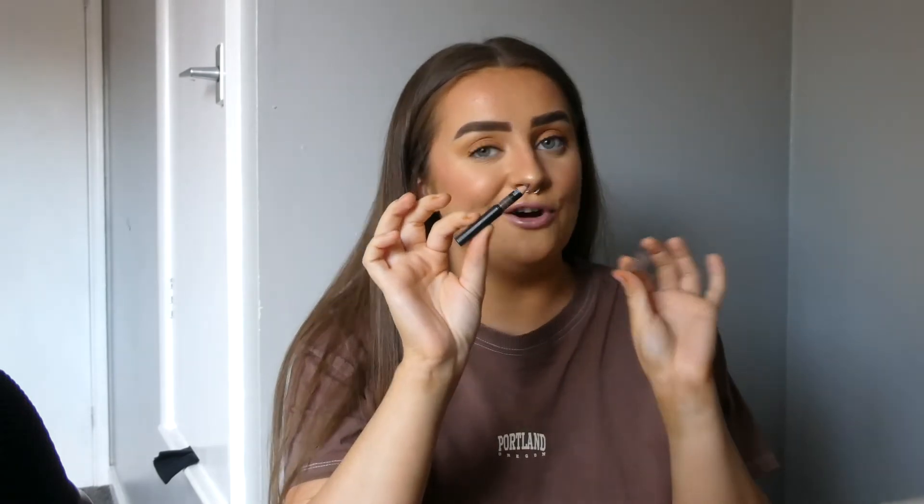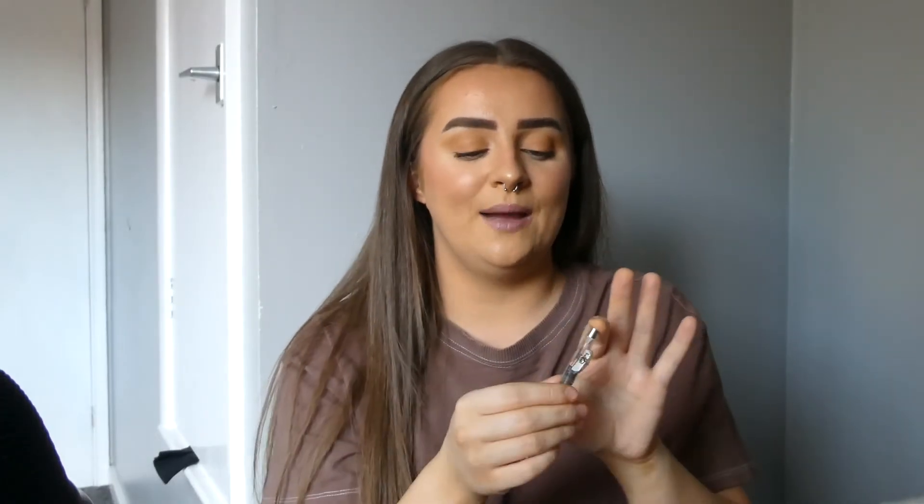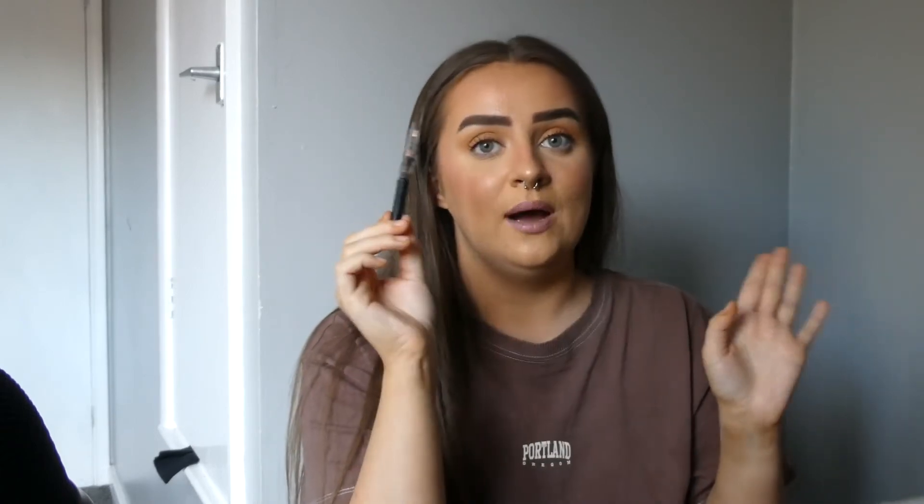Then a product I actually would repurchase — this is the MUA brow pencil. There's probably enough left for me to do my brows one more time, but I can't sharpen it anymore, so my brows would look dreadful. I would repurchase this though — it's super cheap, I think it's like two pounds. I really, really liked it. It has a sharpener on the end, which is super convenient, and a spoolie on the other end, even more convenient. I really liked the colour — it was perfect for my brows. As far as sharpening brow pencils go, this one was really nice and I'd definitely repurchase it.